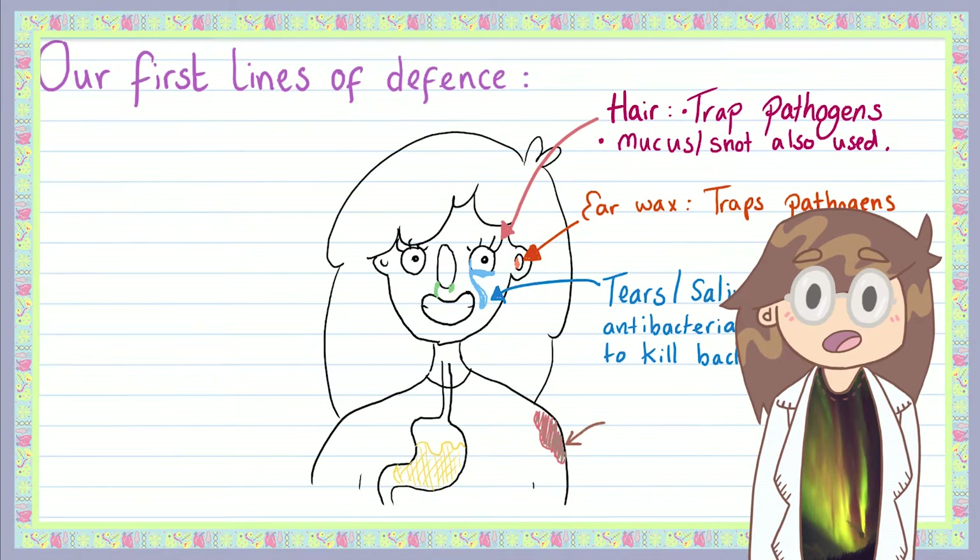Speaking of paper cuts, when we do get a cut, we don't simply bleed to death — your body forms a scab to plug up the leak. Scabs have a second role, however, as they also stop pathogens from getting in. Once a pathogen enters your bloodstream it has essentially entered the expressway to infectionsville and can potentially infect any part of the body it ends up in. So forming scabs is vital in stopping infection.